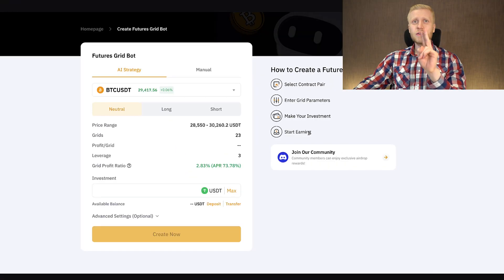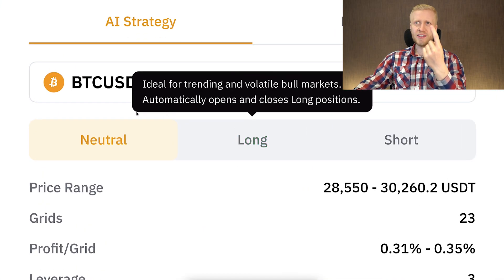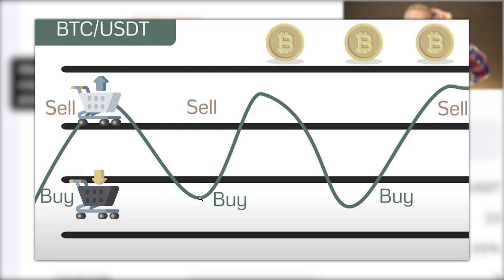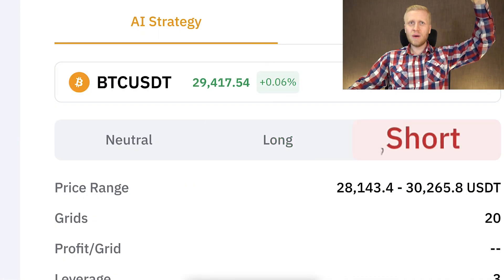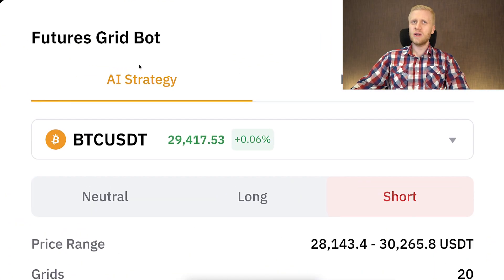When you click on the futures grid bot, you immediately notice two differences compared to the spot grid bot. The first difference is that you can earn money in all types of market situations: in a neutral market — buying low and selling high like spot grid bot; also big profits with a long position when markets move upward; and also when markets move downward. The futures grid bot gives you more flexibility since you can earn money in all market conditions.